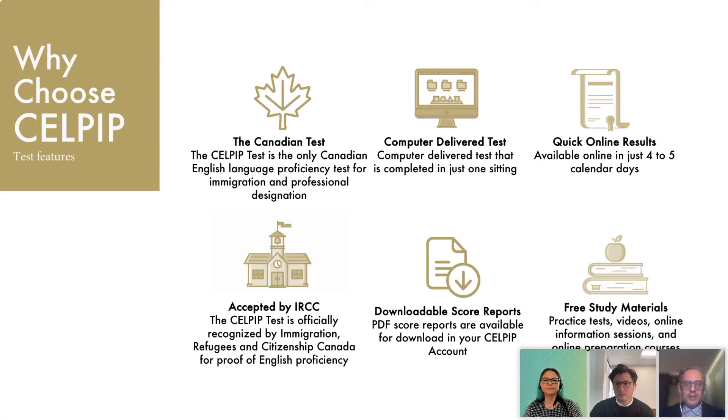CELPIP also offers a wealth of pre-study materials available directly to you when you register to take the exam. These include practice tests, videos, online information sessions, and online preparation courses. Finally, there are downloadable PDF score reports available for download directly in your CELPIP account.